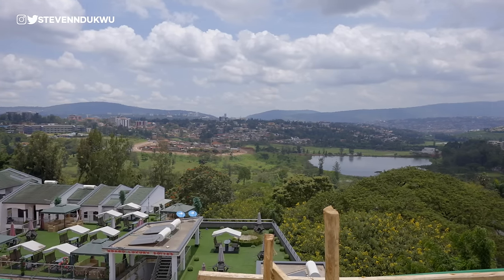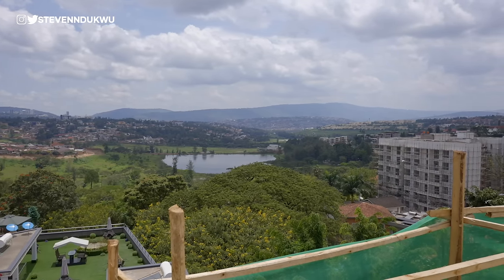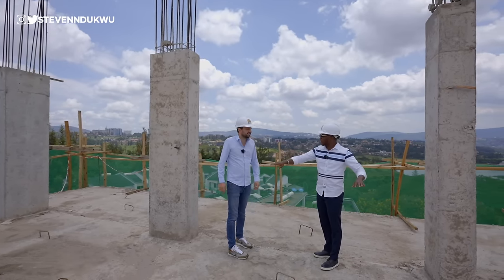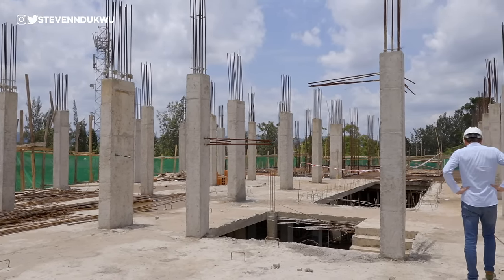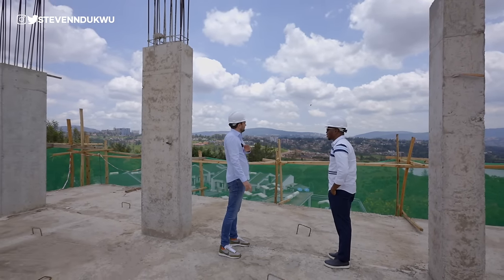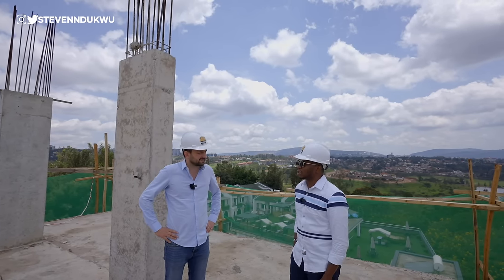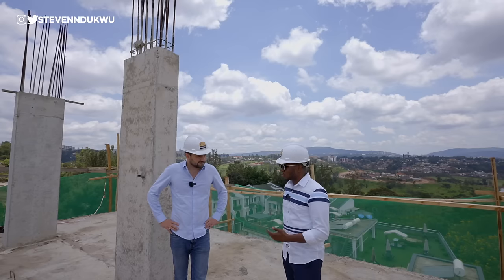From here you can see Vision City, the golf course, the city center, the conference center, Parliament, and Kimironko and Bumbogo Hill over there — essentially a 360-degree view of the city. The balcony wraps all the way around with glass, so you can put your dining table and lounge here with completely unobstructed views since you're on the hill. Properties at this off-plan construction stage are typically slightly cheaper than when fully completed.